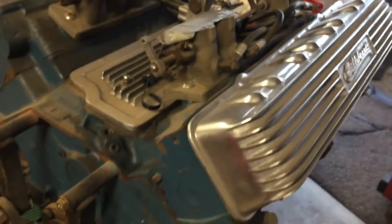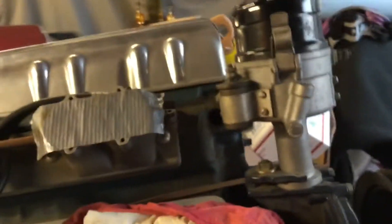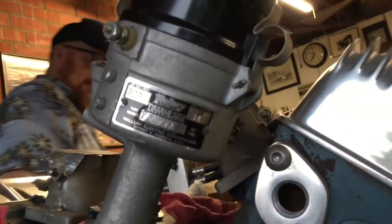This stuff is from the early 50s. They used them on Allards. Very early Mallory. Yeah, it's badass. And you don't see them.